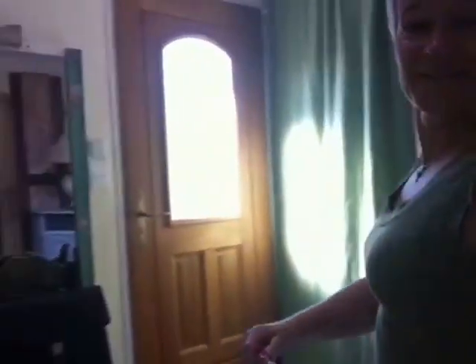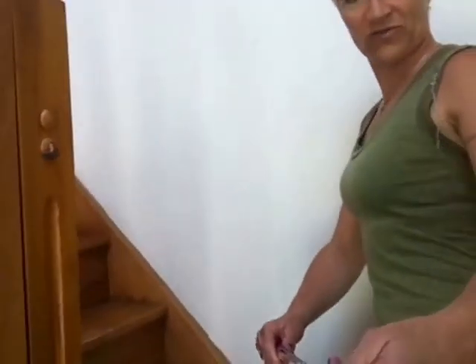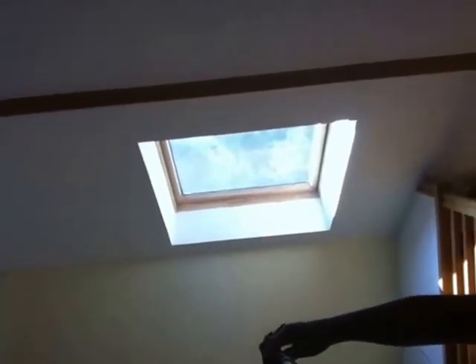Suivez-moi, dans la joie et la bonne humeur. On va monter, faire une petite tournée dans le hall d'entrée où il y a l'escalier qui mène à la mezzanine. Il y a une super vue quand on commence à monter l'escalier. La vue sur le salon, la cuisine, le hall est vraiment très sympathique. Cette maison ne manque pas de lumière, je vous le garantis, et c'est vraiment agréable car on a vraiment besoin de lumière pour se ressourcer.